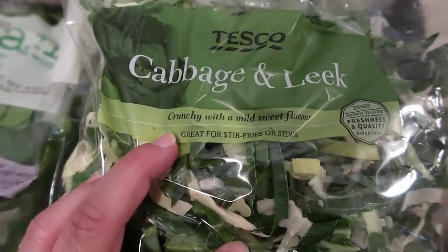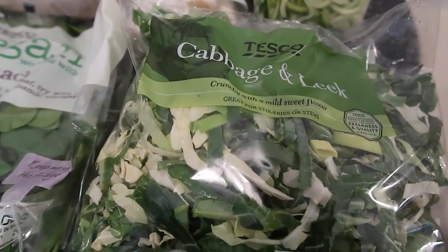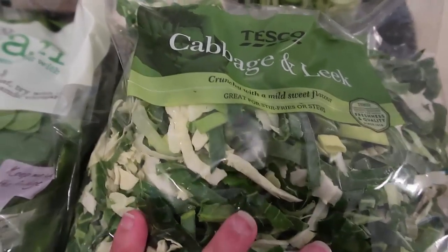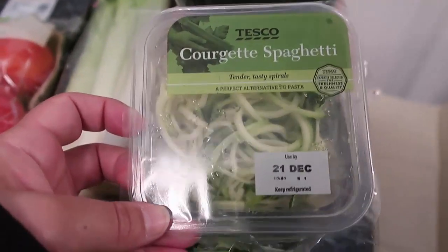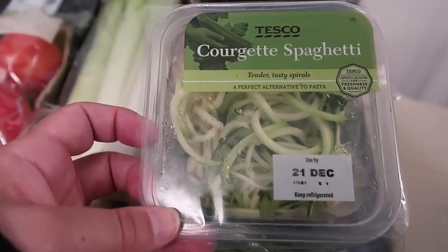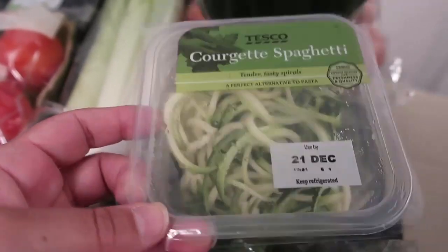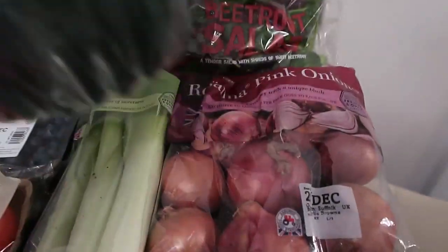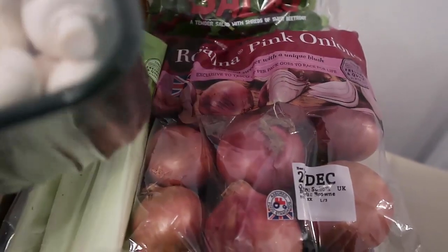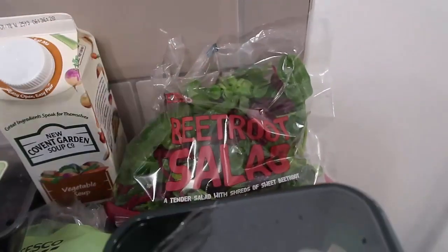I'll start with all my veggie finds. Look at this cabbage and leek — I'm not sure exactly what I'm going to do with it, but I can use it for stir fries or stews. I was planning on making a nice warming stew, so I may use that in it. And spaghetti squash — this was only a pound or two. And organic mushrooms only a pound — I couldn't believe it. Amazing. And some onions, though we use those more sparingly on keto.